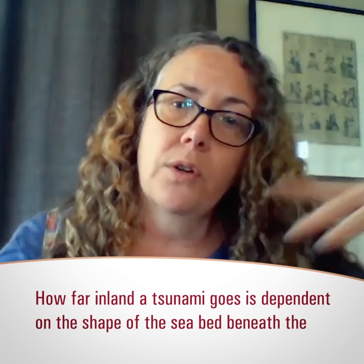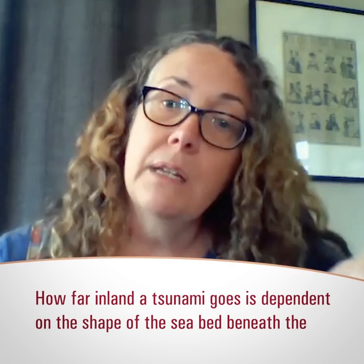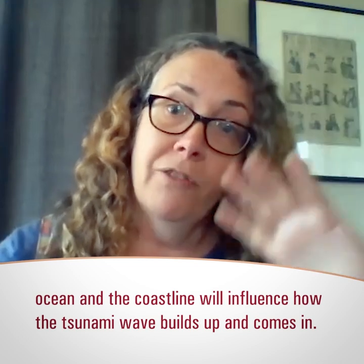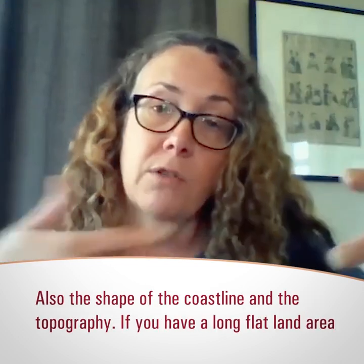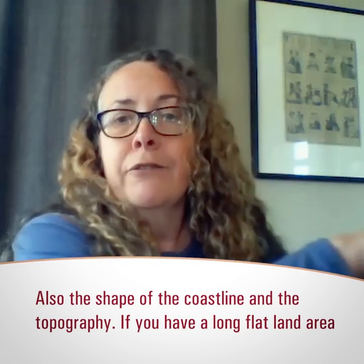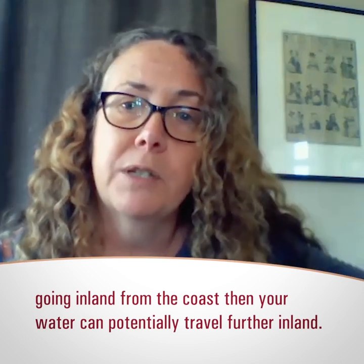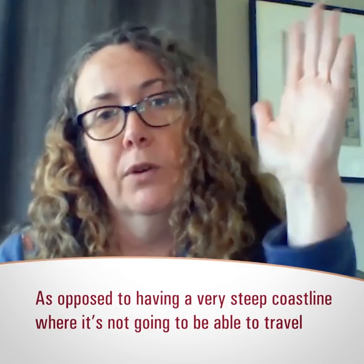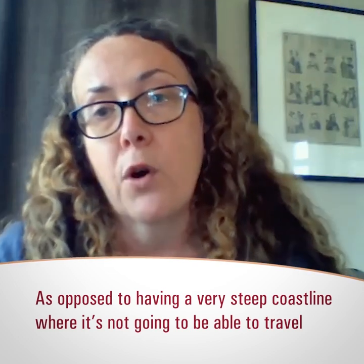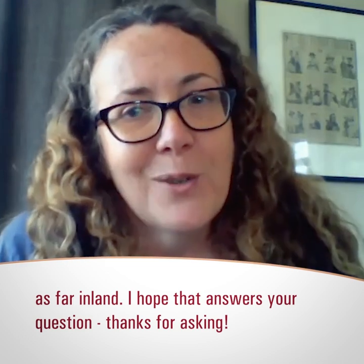What really controls how far inland a tsunami goes is the shape of the seabed beneath the ocean near the coastline, which influences how the tsunami wave builds up as it comes in, as well as the shape of the coastline and the topography. If you have a long flat land area going inland from the coast, water can potentially travel further inland, as opposed to a very steep coastline where it won't be able to travel as far inland.